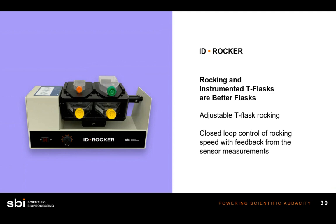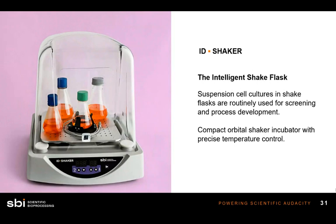The next device is the ID Shaker. Most people know shaker tables, but the real magic here is an adapter that allows a shake flask to sit securely on top of an ID reader. The shake flask has optical sensors affixed to the bottom. You inoculate, close the lid, and never have to open it again as you monitor oxygen and pH levels occurring in your cell culture in the shake flask.